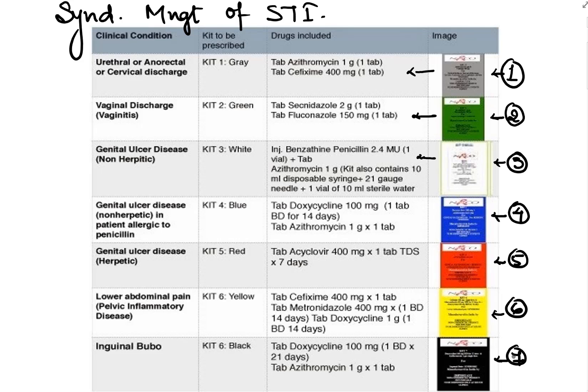Now let us discuss why we require syndromic management of STI. At the PHC level (peripheral health center), there are minimally trained professionals, so syndromic management is helpful for them to treat STI patients. Referrals to higher centers are not required, expensive lab investigations are not needed, and it allows diagnosis and treatment on the first visit with a high cure rate.